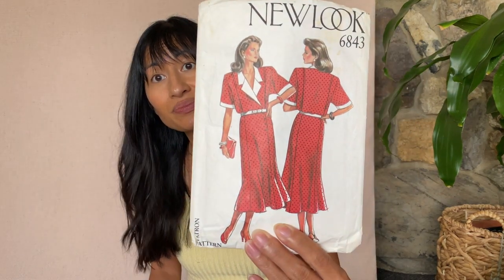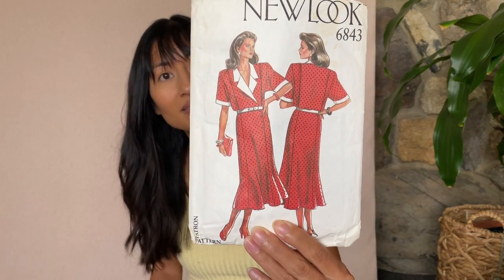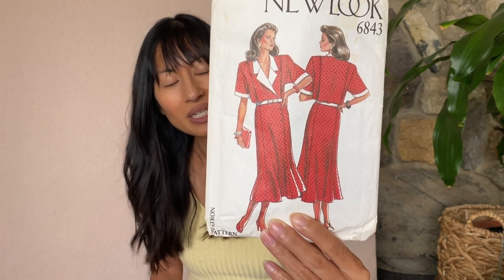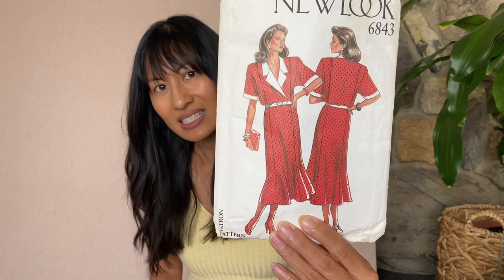This is New Look 6843 — don't know what size it is. Six sizes in one, 8 to 18. This is cute. It's almost like a throwback to the 40s but in an 80s style.